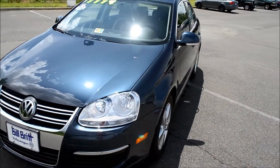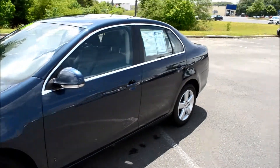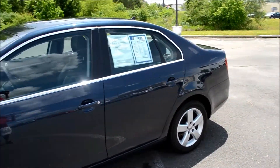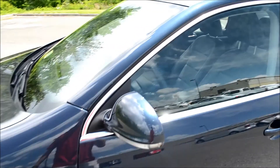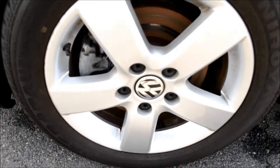Under the hood is a 2.5 liter engine. Two things to notice on the exterior are the exterior mirror turn signal lights and the 16 inch alloy wheels.